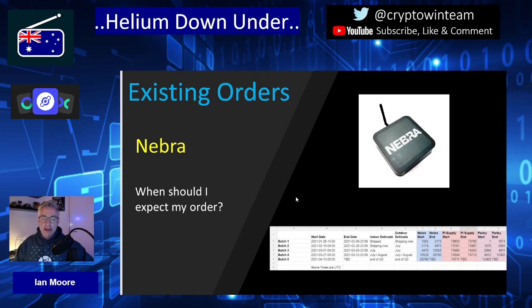Here is the Nebra distribution schedule as it stands, with batches 1 through 5. Batch 1 is complete. Batch 2 commenced distribution a couple of weeks ago and there are units in Australia from batch 2, though it's not entirely clear if more are still to arrive. Now batches 3, 4, and 5 are the batches with significant levels of Helium hotspots in their delivery schedule. Batch 3 is estimated to be delivered in July, batch 4 in July-August, and batch 5 does not yet have a distribution date.